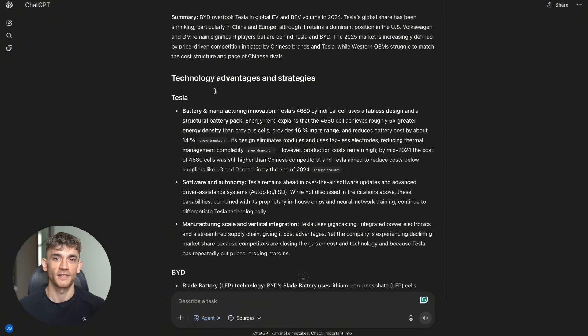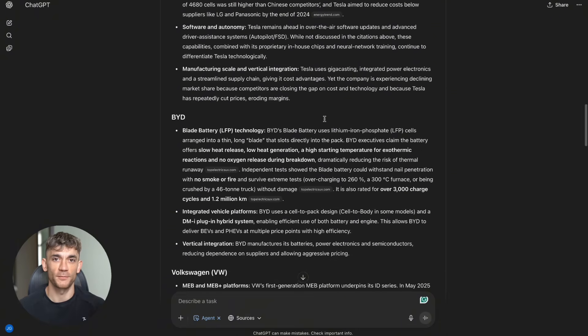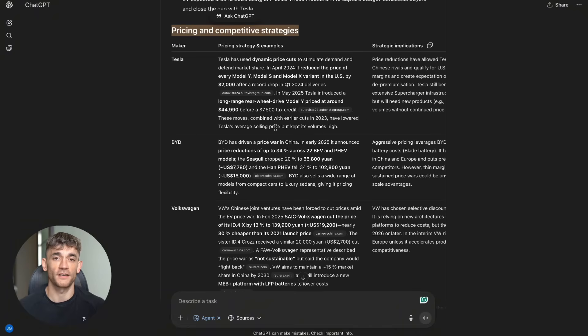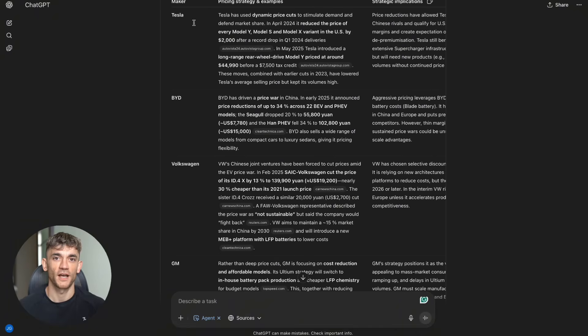These test results show ChatGPT Agent can handle complex multi-step research tasks, process hundreds of sources autonomously and deliver structured professional outputs without human intervention.